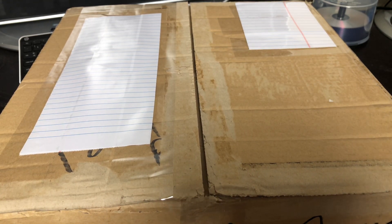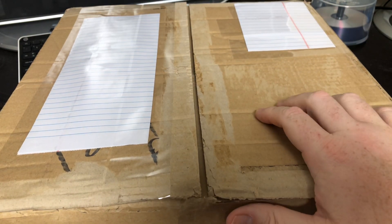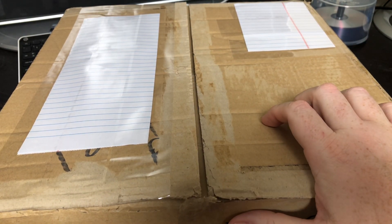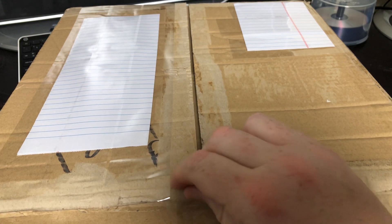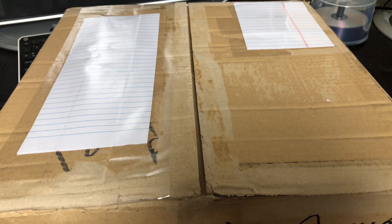Good afternoon everybody, this is Colby with Kowalski Does, and today we have a special unboxing of some Hot Wheels cars. My parents live in Wichita, Kansas — I have no idea why they want to live there; they moved there from Charlotte. I tried to get them to come to Florida and they decided to go to Wichita.